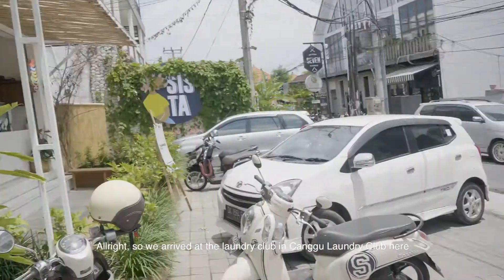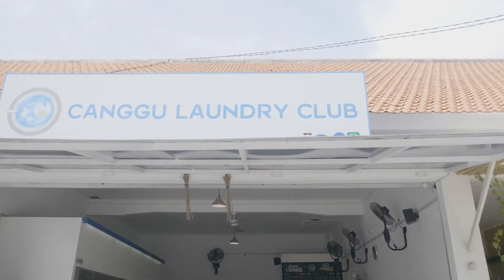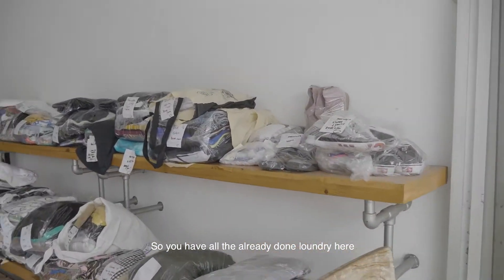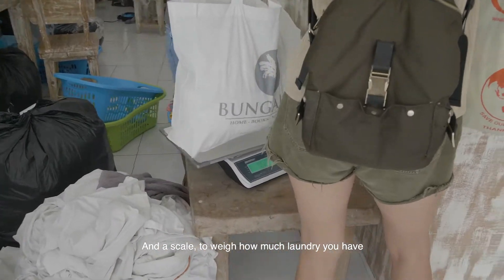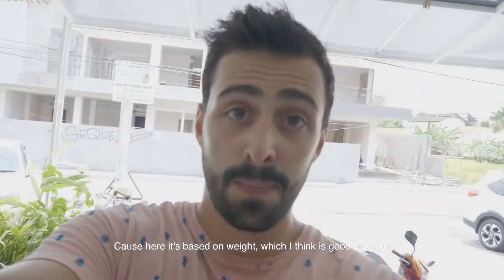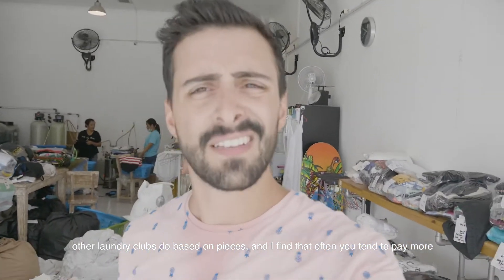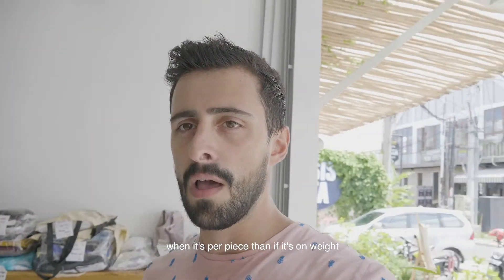Alright, so we've arrived at the laundry club. Pricing here is based on weight, which I think is good, because other laundry clubs charge per piece, and I find you often pay more when it's per piece than when it's by weight.